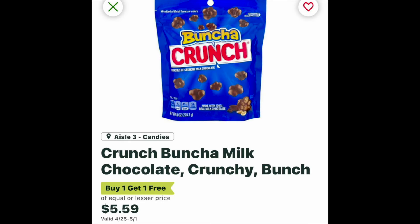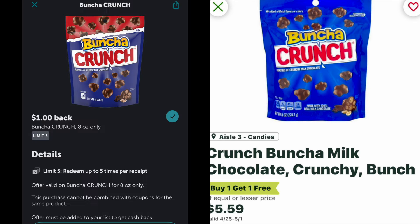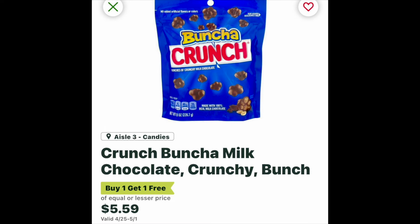One deal I forgot to film in store but wanted to mention is on the Bunch of Crunch candy. These are buy one, get one free at $5.59. You can pick up two bags and submit to Ibotta for $8 back on each one. It's going to make your final cost for two just $3.59, or around $1.80 each.